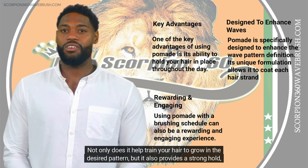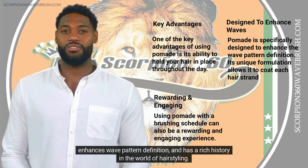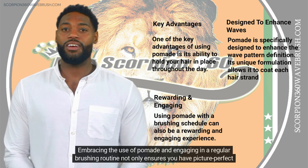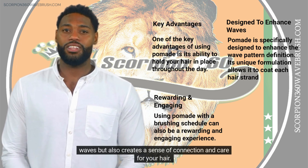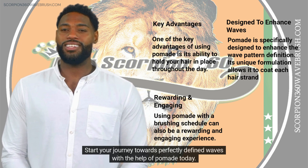Not only does pomade help train your hair to grow in the desired pattern, but it also provides a strong hold, enhances wave pattern definition, and has a rich history in the world of hair styling. Embracing the use of pomade and engaging in a regular brushing routine not only ensures you have picture-perfect waves, but also creates a sense of connection and care for your hair. So why wait? Start your journey towards perfectly defined waves with the help of pomade today.